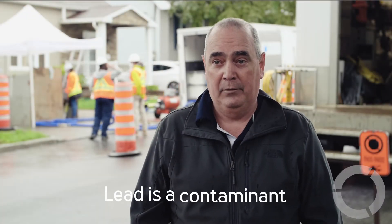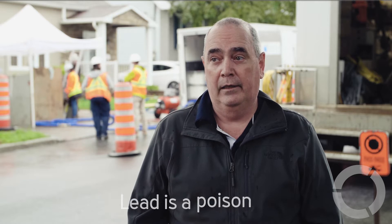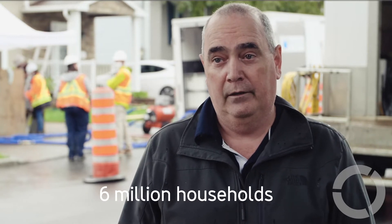We all know that lead is a contaminant, but mostly it is a poison for human consumption. And in North America and in the U.S. especially, we have well over six million lead service lines feeding six million households.